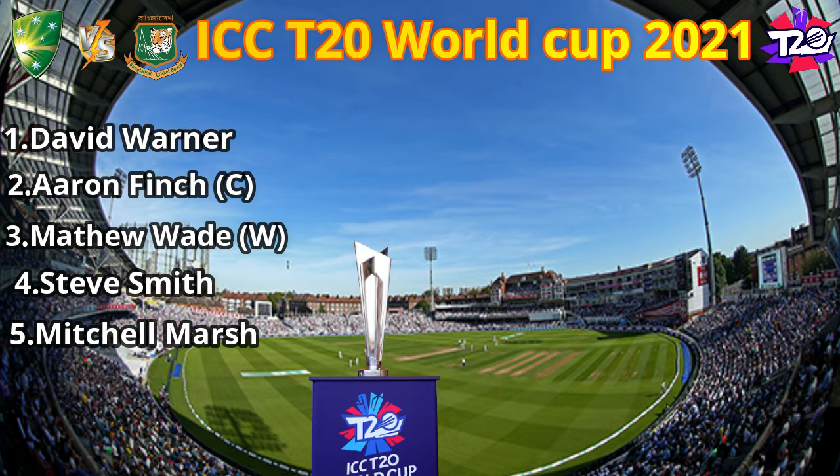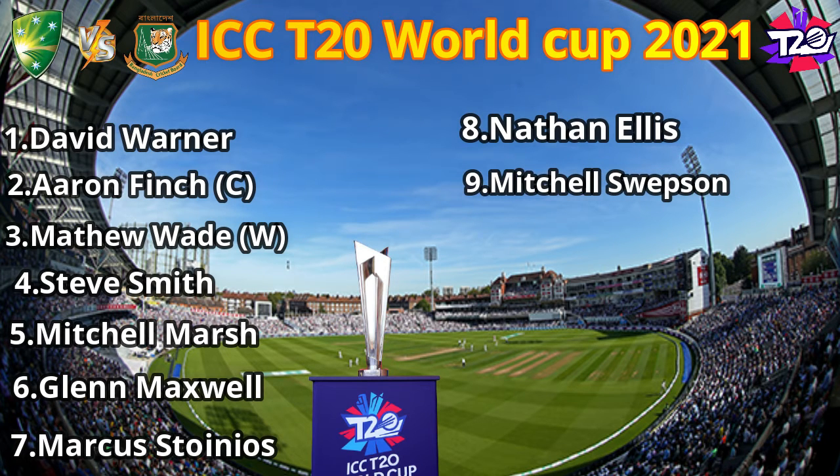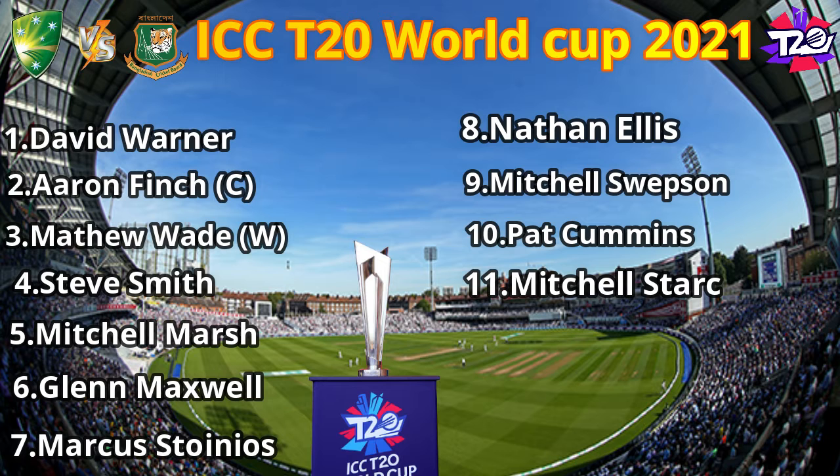No. 6: Glenn Maxwell. No. 7: Marcus Toynes. No. 8: Nathan Ellis. No. 9: Mitchell Swimson. No. 10: Ted Cummins. No. 11: Michael Stark.